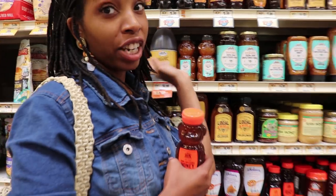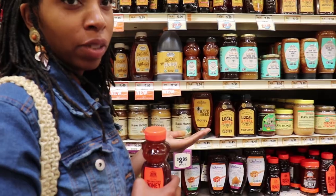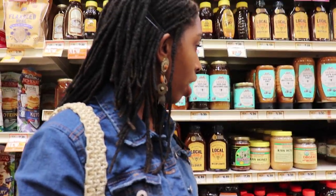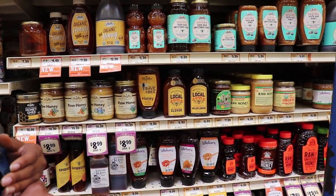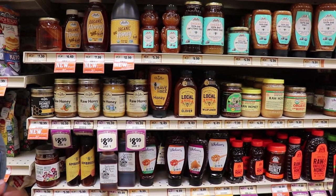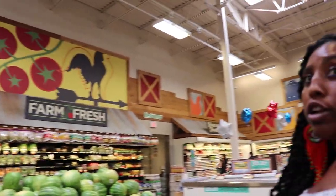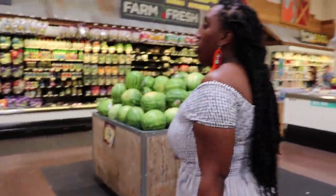We have a variety of different honeys and we're going to go with the most less expensive one because this is a spend versus save video. We have some for $5.99 — really good prices for organic products. You can create a lot with them, so it's worth the investment.